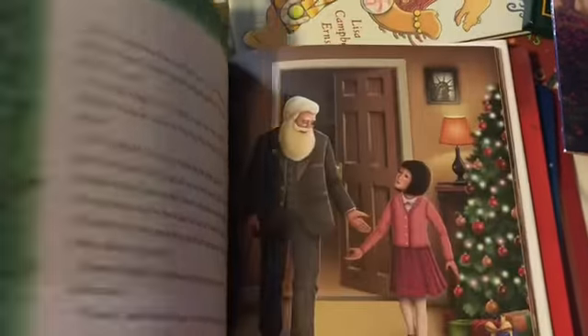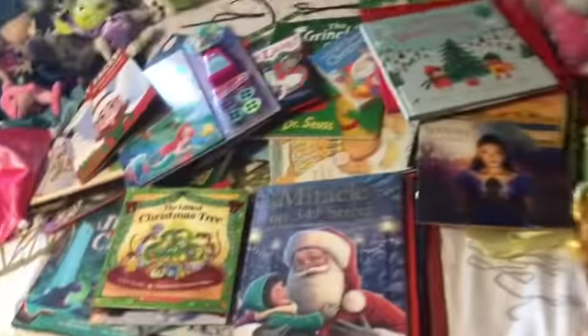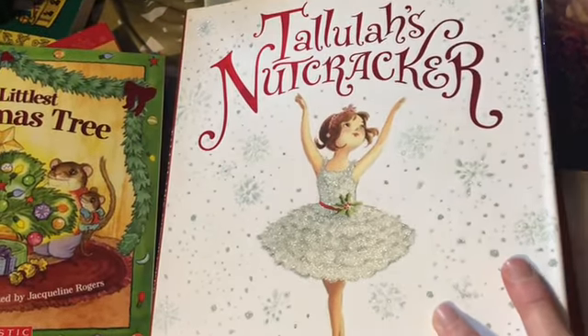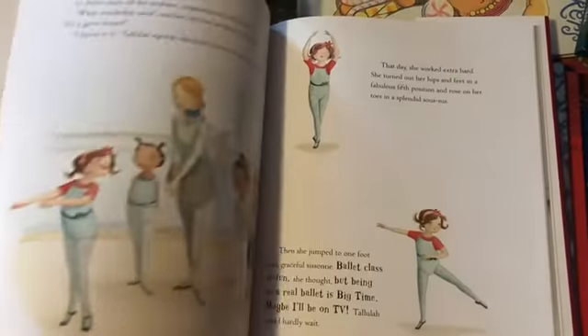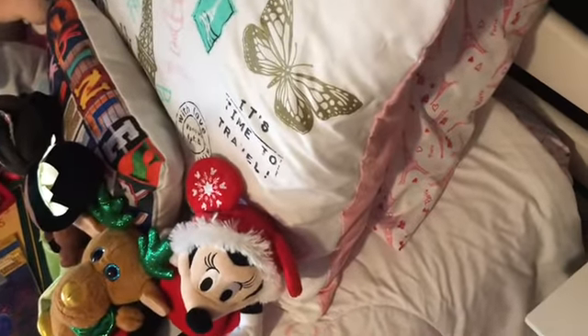I've never owned this book before, so it'll definitely be a good read — Miracle on 34th Street. I'm so looking forward to that. I had also seen this at my local HomeGoods and decided to take advantage and get it as part of that Amazon promotion. We're going to be busy, busy, busy!